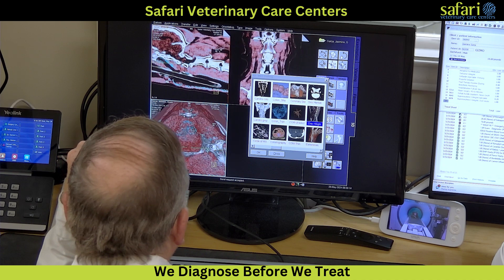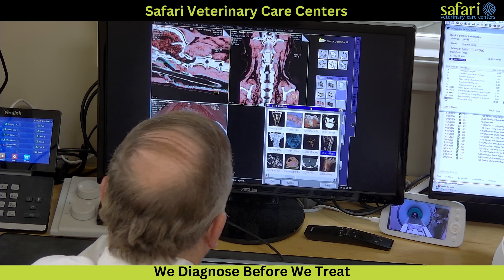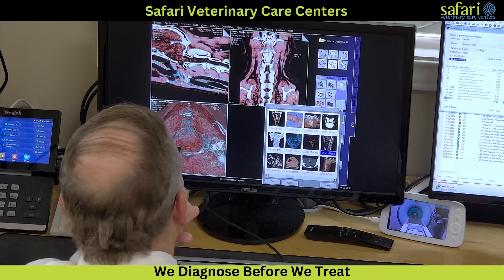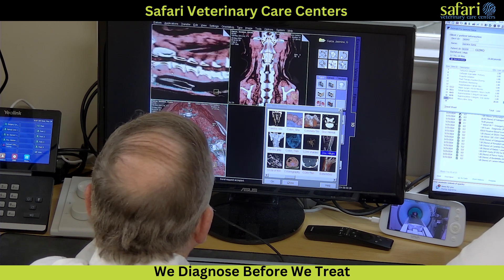Once the images start appearing on the screen, the technician loads them, applies the appropriate filter for the specific body part, and rotates them for optimal viewing angles. The doctor then examines the films and identifies an arch lesion compressing the spinal cord.